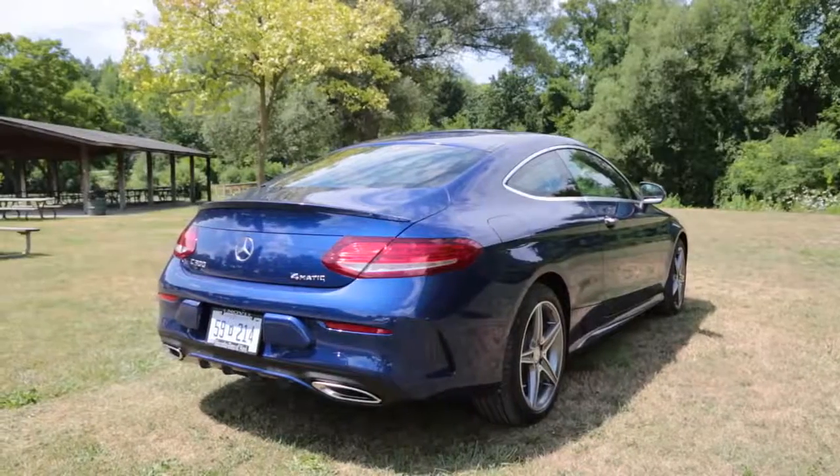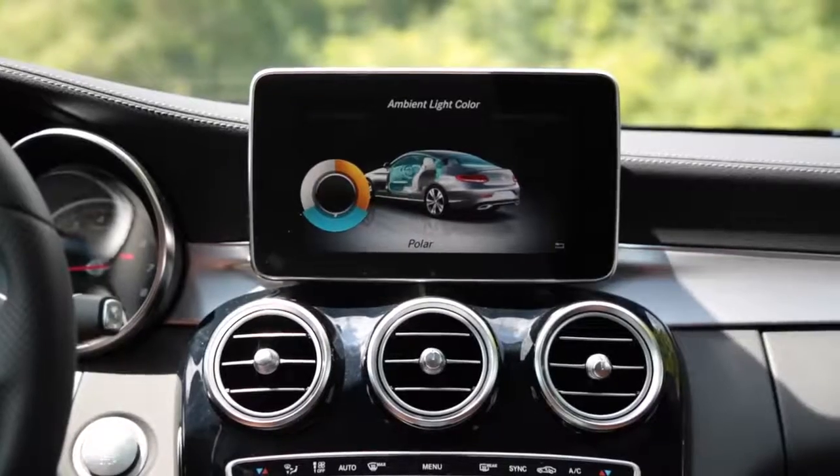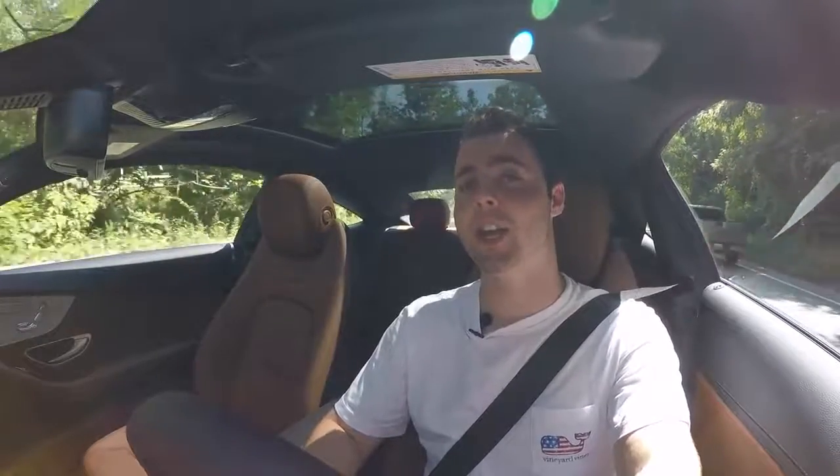The Premium 2 package equipped in this car gives you everything in the P1 package with a whole host of extras such as an 8.4-inch navigation screen, hands-free entry, and of course the most important — ambient lighting. You've only got 3 options as compared to the ridiculous amount that you get in the new E-Class, but I think you'll find it good enough.